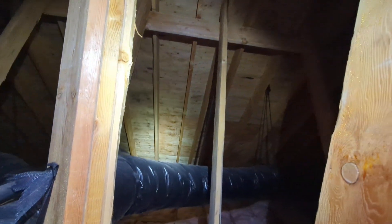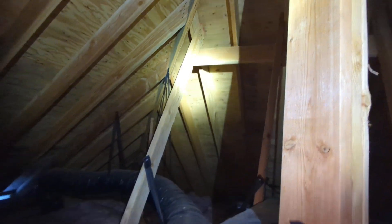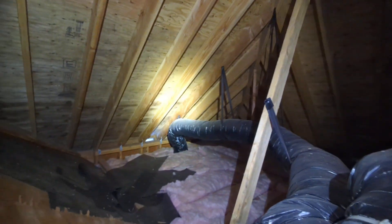Eric Haluzik with All-Quarters Home Inspections. This is the addition attic evaluation for this single-family home here in Sherwood, Oregon. As with all the videos in this report, we would request that you view this video as supplemental to the written version of the report to which this video has been attached.